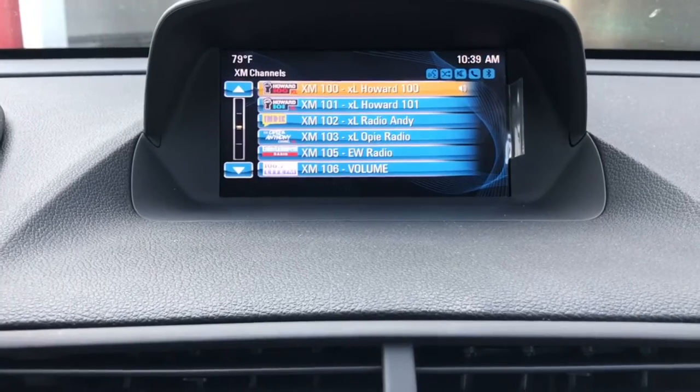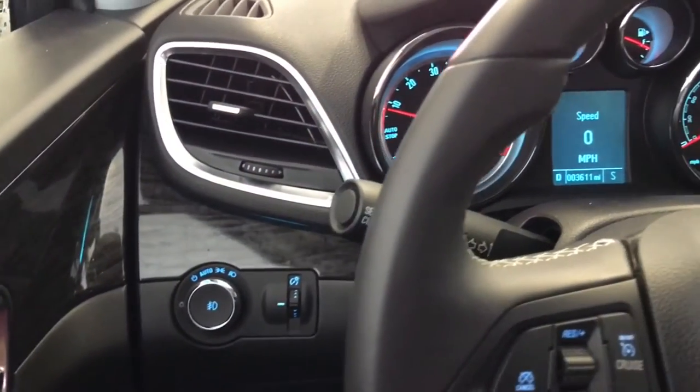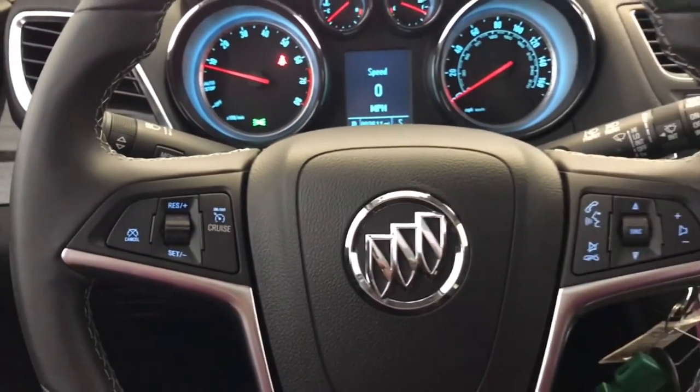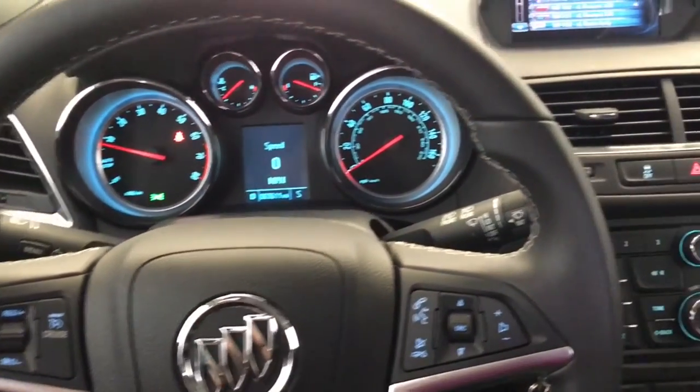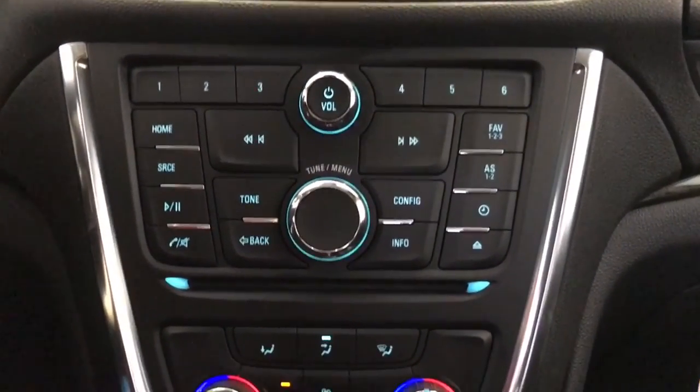We have XM radio with a full list of it. Up next we're going to see the Drive Information Center. It has cruise control, fully adjustable, and it has the start-stop technology which will help you save gas.